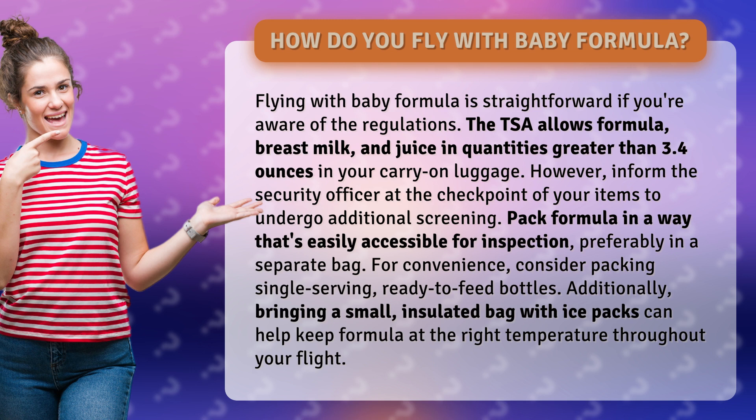Additionally, bringing a small, insulated bag with ice packs can help keep formula at the right temperature throughout your flight.